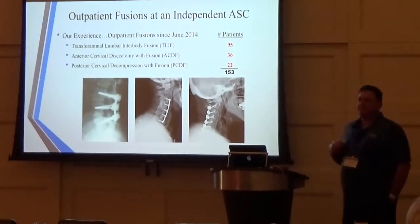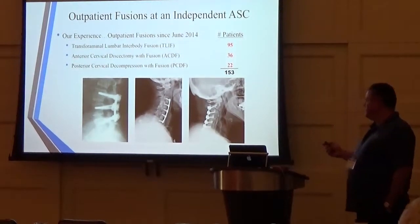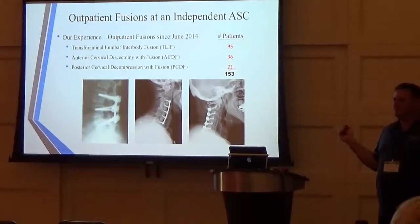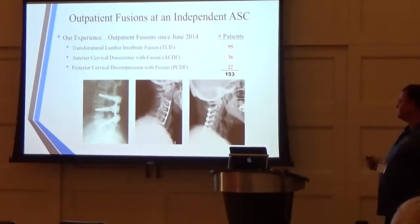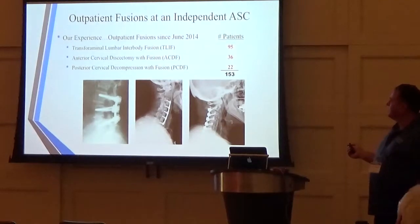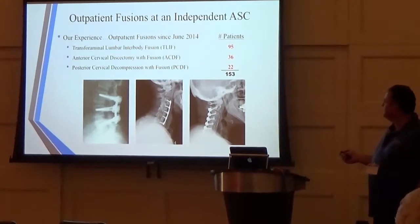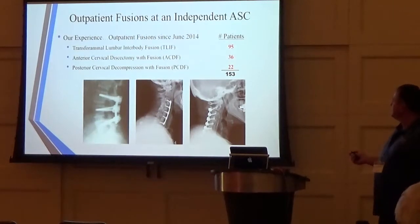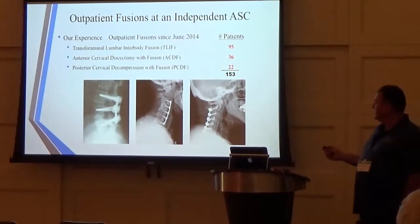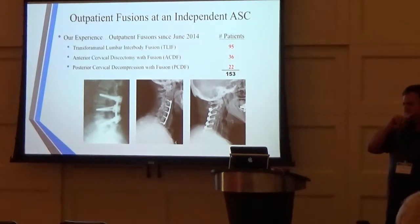Our experience since day one with respect to fusions — not including laminectomies, microdiscectomies, kyphoplasties, or other procedures — just fusions: we've done 95 T-LIFs, 36 ACDFs, and 22 PCDFs, totaling 153 fusions since June of 2014, which is about two and a half years. Our volumes are increasing.